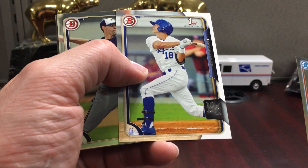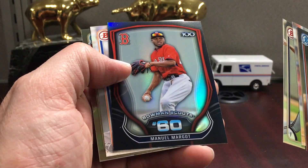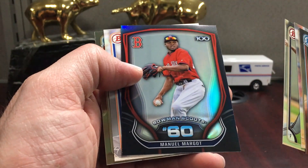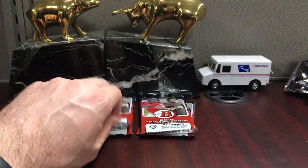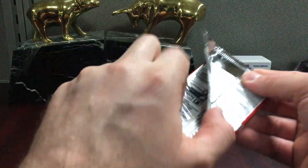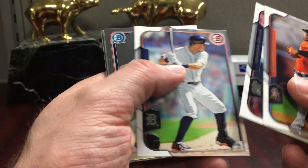Logan Moon — this guy's like 28 now. Manny Margot. This is the Bowman Scouts Top 100 — that's a cool looking card, not worth anything but still cool looking. This is going to be about a 10-minute break, and that's pretty much how long it takes to break a product with this many packs and show the cards and talk a little bit.